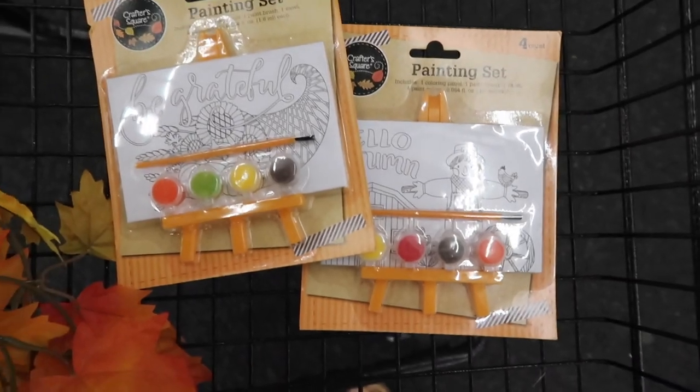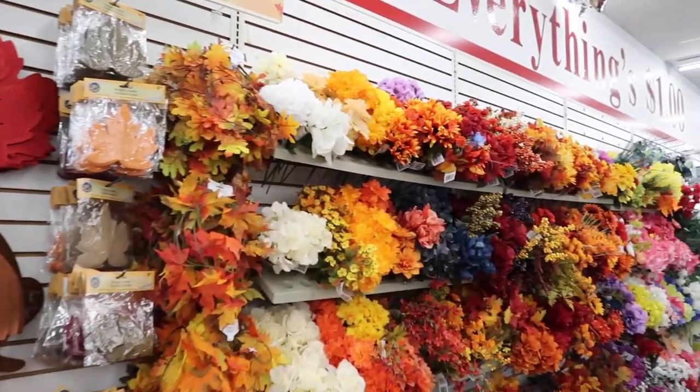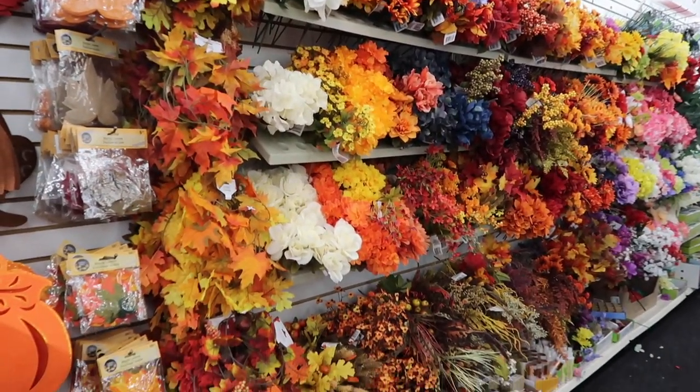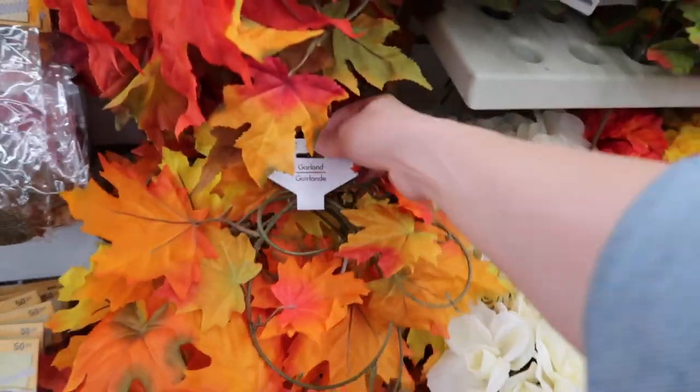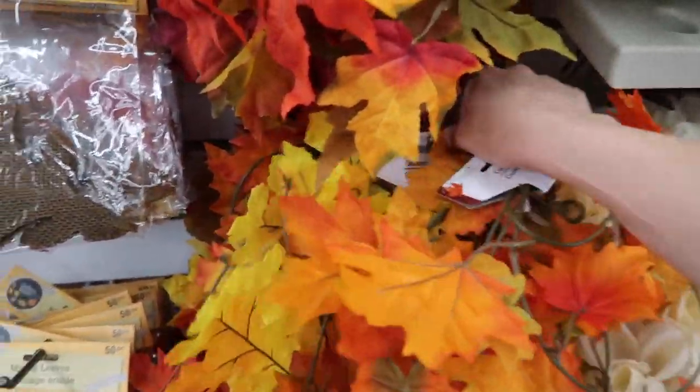There were a couple of sets that Marcus just grabbed himself and put in our cart, so I think he thought they were a good idea too. There were a lot of signs but honestly I just felt like they looked a little too colorful — not quite the look that I was going for.